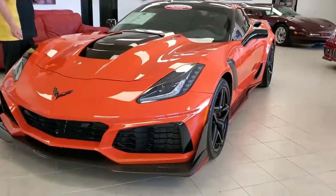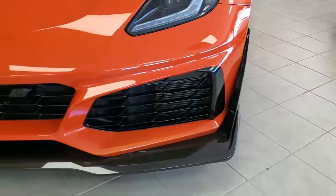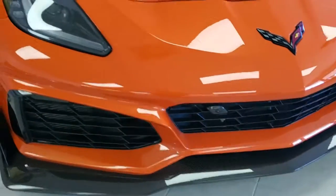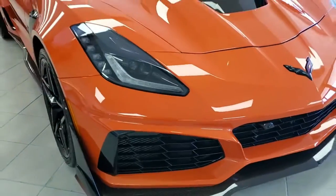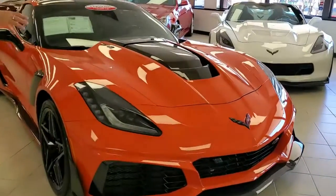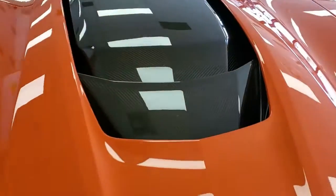This car has got the 3ZRZTK package on it. So that's going to get you the preferred equipment group on the interior — a lot of glass carbon fiber inside, Nappa leather seating, orange seat belts, orange stitching on the seats. The interior is fantastic. What this car is really all about is the engine.